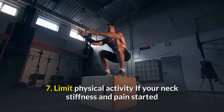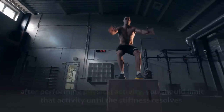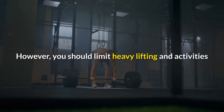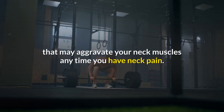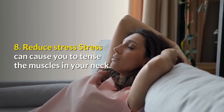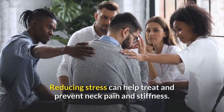7. Limit physical activity. If your neck stiffness and pain started after performing physical activity, you should limit that activity until the stiffness resolves. However, you should limit heavy lifting and activities that may aggravate your neck muscles any time you have neck pain. 8. Reduce stress. Stress can cause you to tense the muscles in your neck. Reducing stress can help treat and prevent neck pain and stiffness.